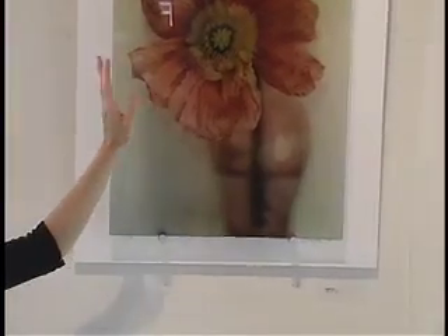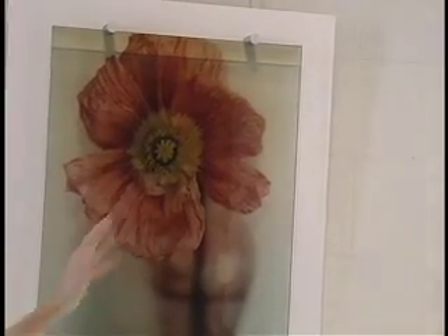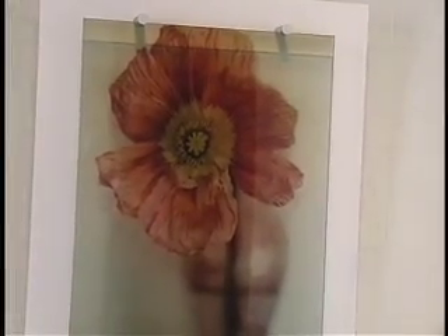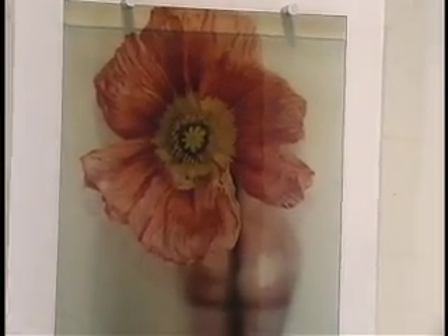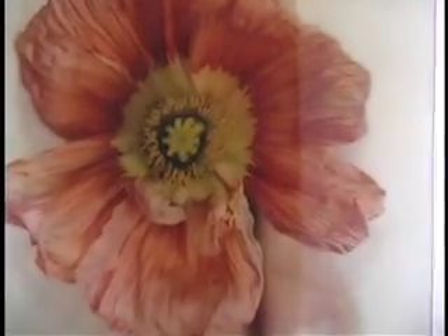This is a poppy that I photographed. It was actually starting to deteriorate, and I loved the way it accentuated all the lines in the petals. I photograph a lot of poppies — they're my favorite flower. They just have such interesting centers and texture. This was shot with the antique lens and the 4x5 view camera on Polaroid film.